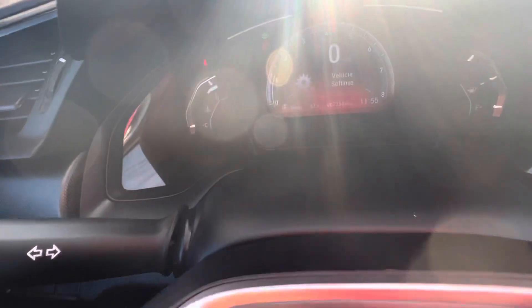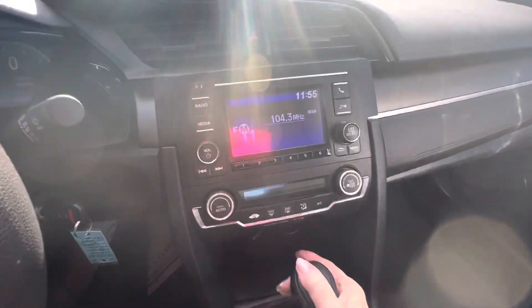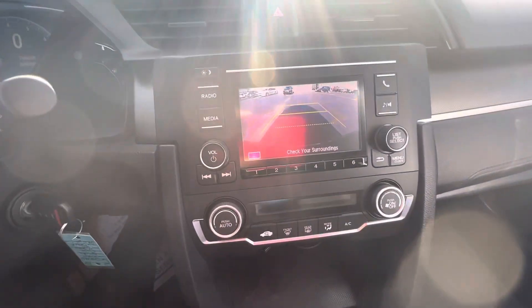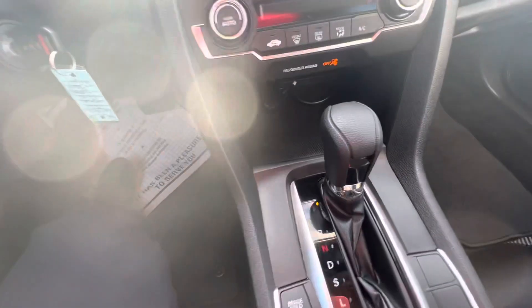It does have Bluetooth for your phone. It has 7,354 miles on it. It does have the backup camera. Plugs for your phone.